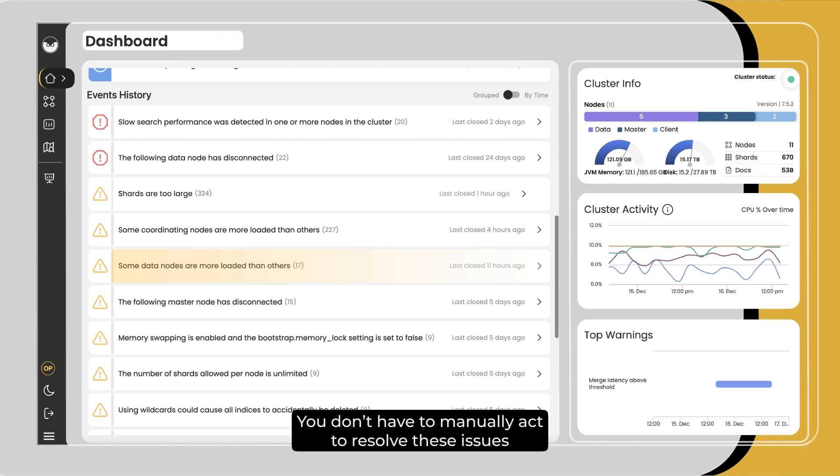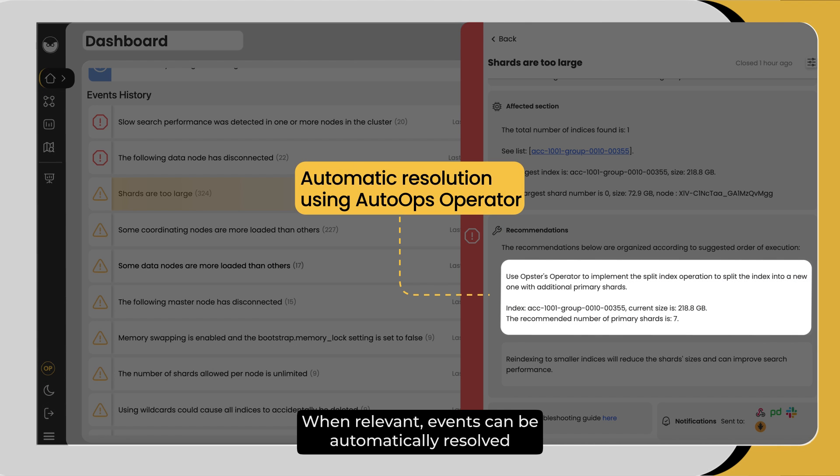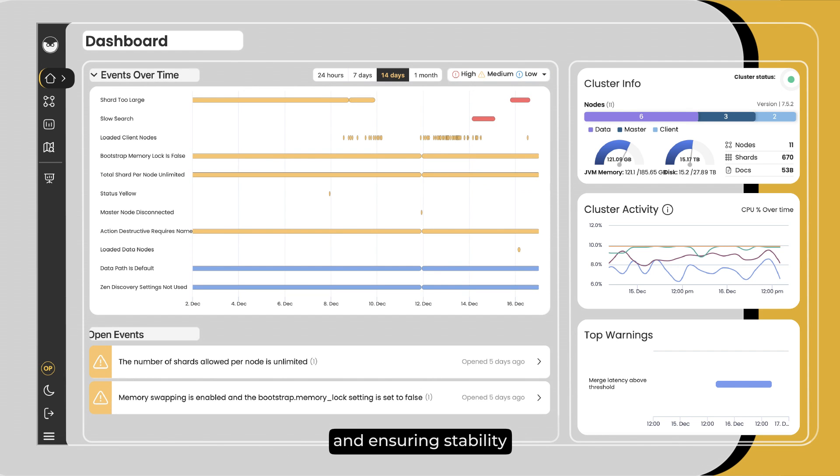You don't have to manually act to resolve these issues. When relevant, events can be automatically resolved by the AutoOps on-prem operator that takes care of structuring the data, improving search and ingestion performance, and ensuring stability.